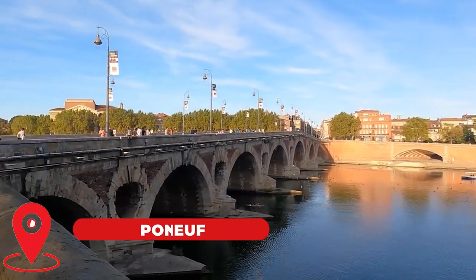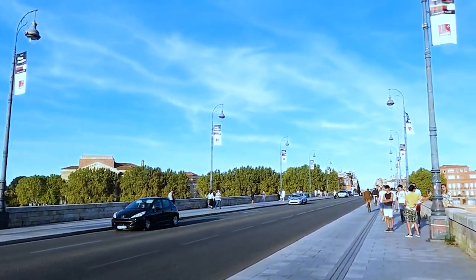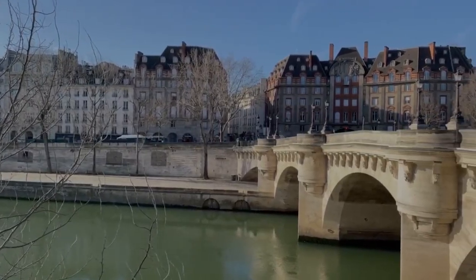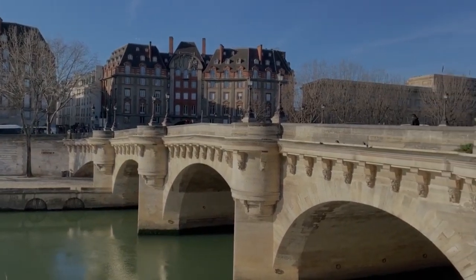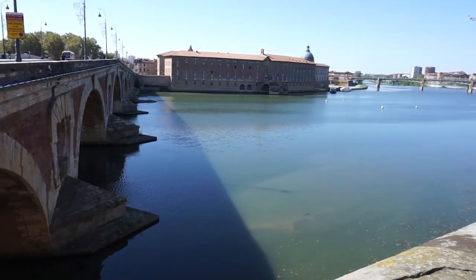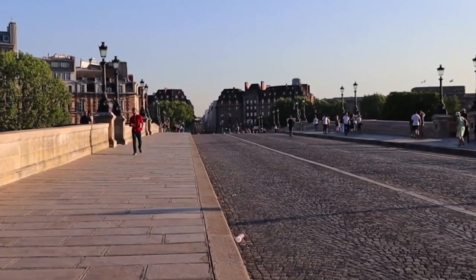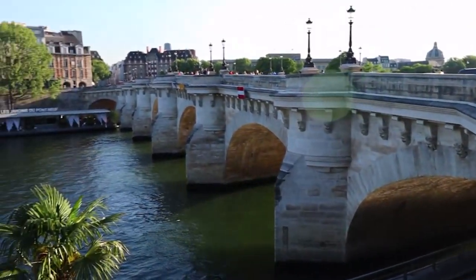Number 4: Take a stroll at Pont Neuf. The Pont Neuf, meaning New Bridge, is a stunning architectural marvel that spans the River Garonne in Toulouse. It's a symbol of the city's rich history and a testament to the engineering prowess of its builders. Constructed in the 16th century, the Pont Neuf boasts a unique design that blends Renaissance and classical styles. Its pillars and arches are impressive and have stood the test of time, making it a popular tourist attraction in Toulouse.